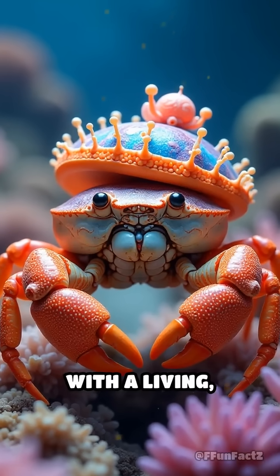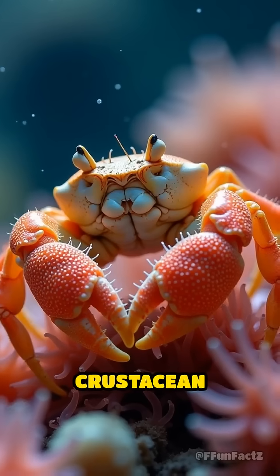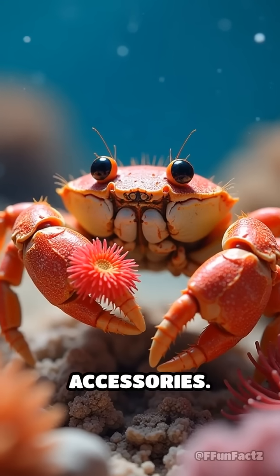Ever seen a crab strutting around with a living, wiggling hat? Meet the boxer crab! This tiny crustacean literally grabs sea anemones and wears them like boxing gloves, or maybe the world's weirdest accessories.